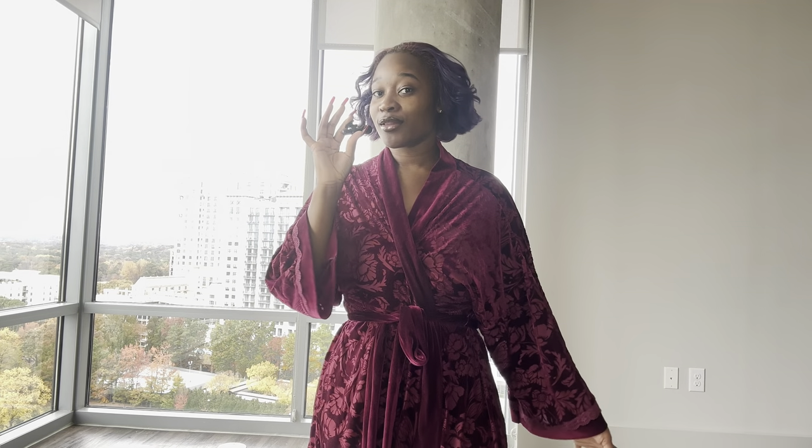Hey love bugs, welcome back to another video! Today we're gonna do something a little different. I have velvet lingerie I want to show you guys — they're all the same style, just different colors. I want to go through them and see if I like them; this is the first time I'm ever trying them on. Also, I have exclusive content now available in the description link, so go check that out. Let's get started!